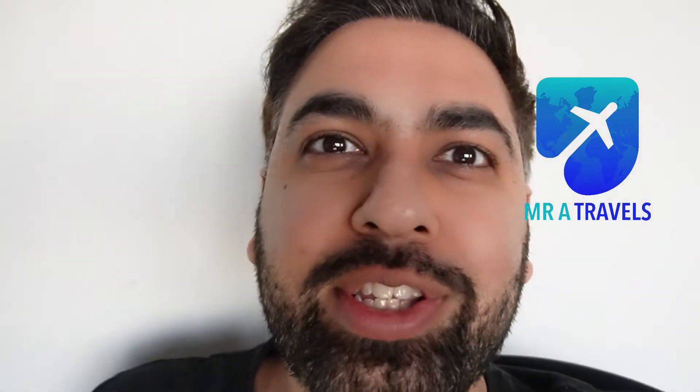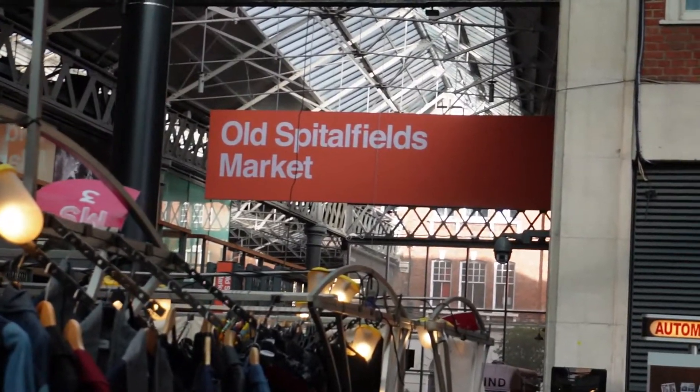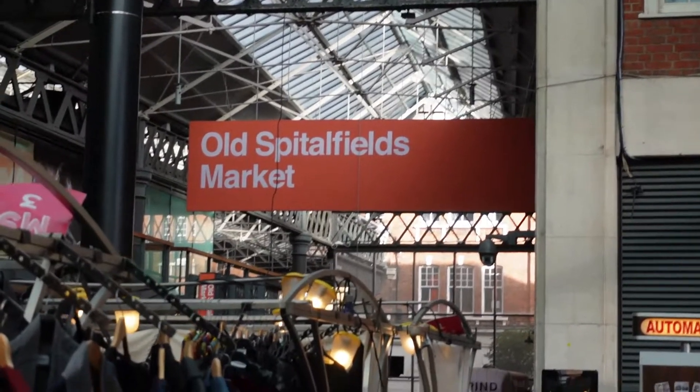Welcome to Mr A Travels once again. Here's a quick tour of East London's best market, Spitalfields Market.